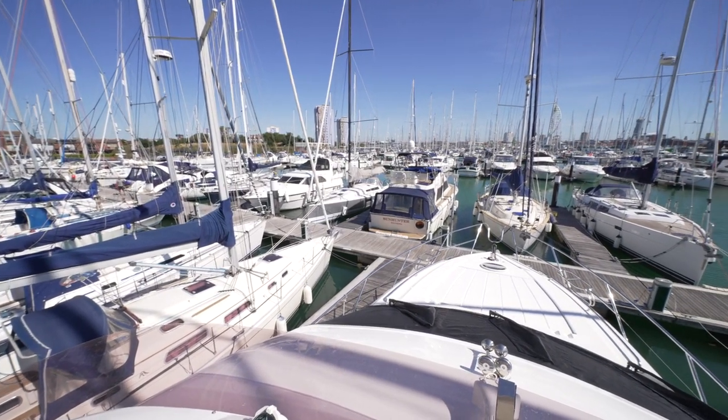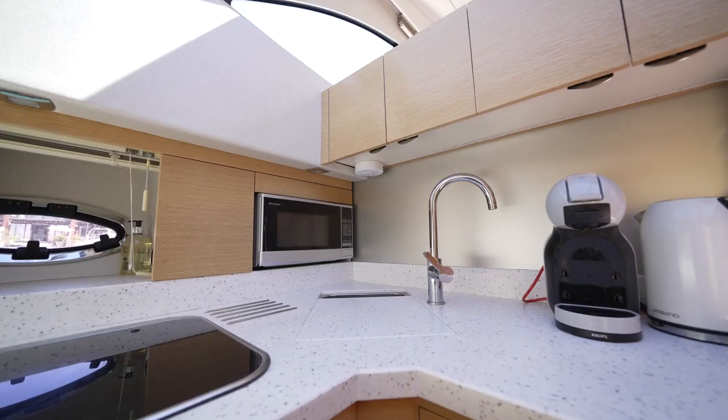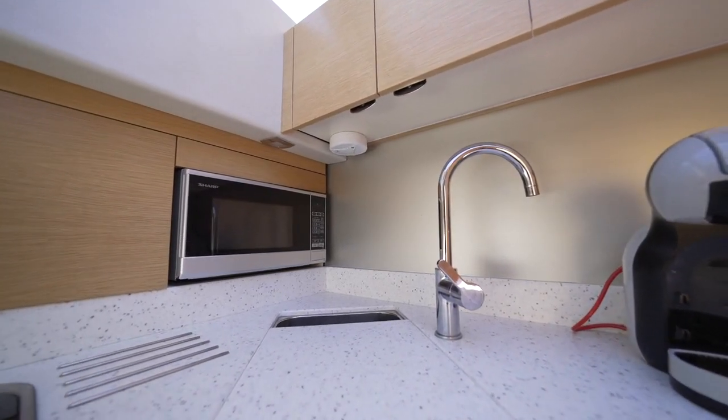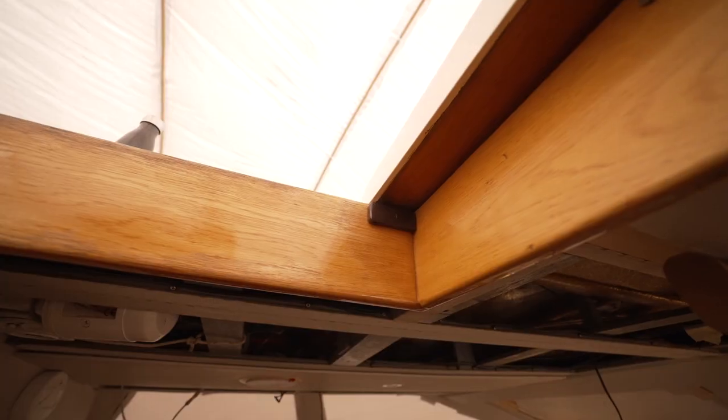The other worry is that your boat sinks, so we also have a sensor which monitors the bilges. There is also a third element and that's gas detection. So this system has smoke detectors, CO detectors, heat detectors, and door contacts, as well as PIRs for intrusion.